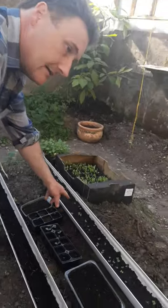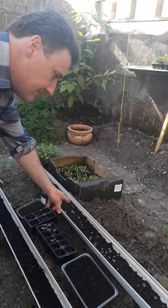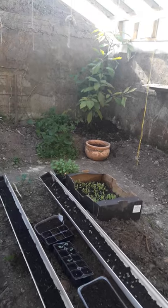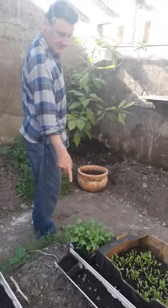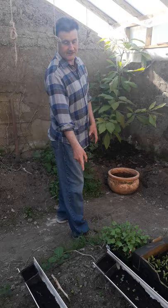Here we have some round cabbage. We have marigolds here, and some parsnips that we haven't yet put in — they really should be in the ground.